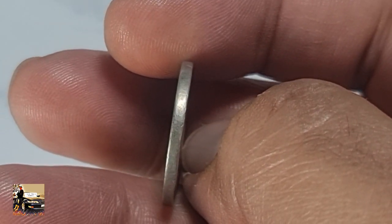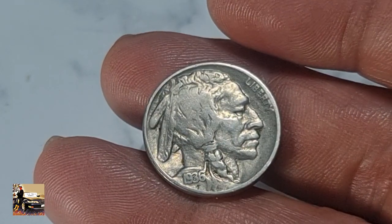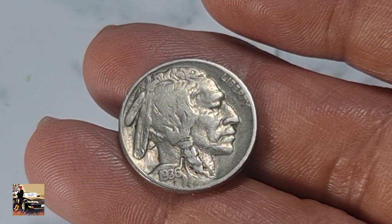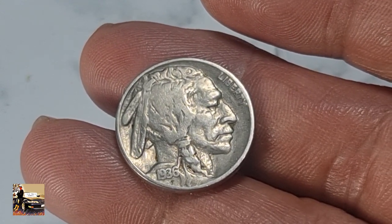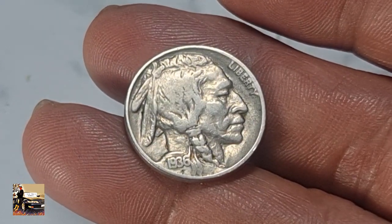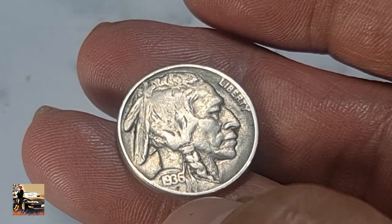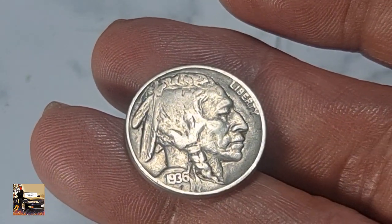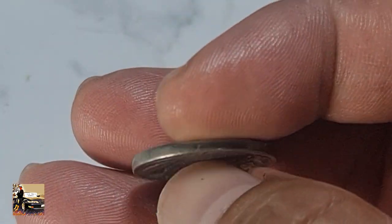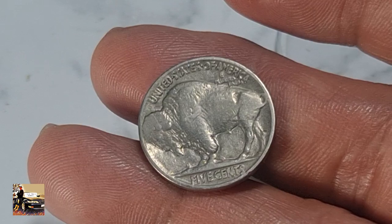The thickness is 1.95 millimeters, and as you can see the edge is smooth. This is the obverse side of the coin. You can see the composite profile of Iron Tail, an Oglala Sioux chief. Above is the lettering 'Liberty,' and the year 1936. The engraver is James Earl Fraser.